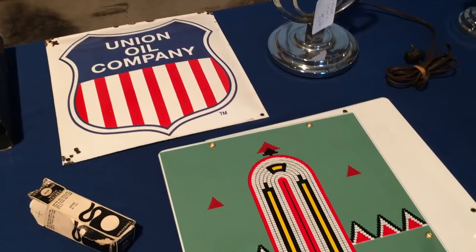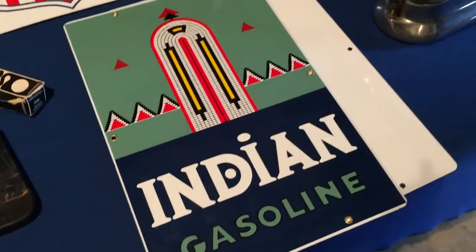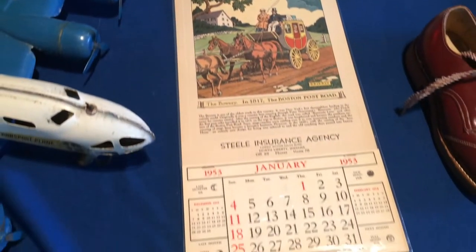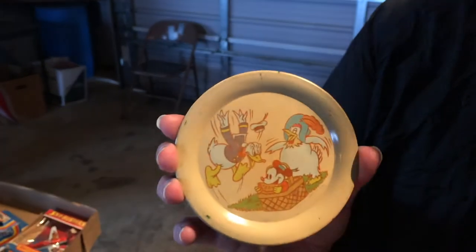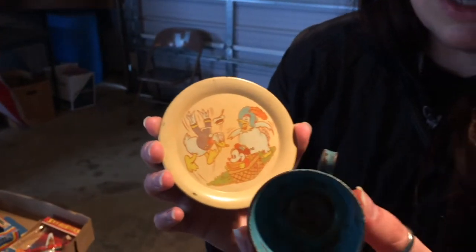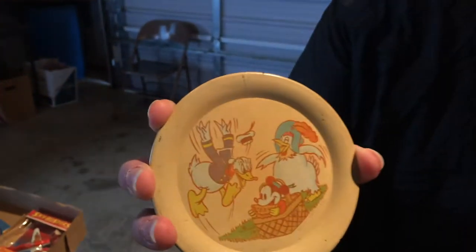Some vintage signs here. Got this cool Indian gasoline sign. A little sharp sign — that's a cool effect. What'd you find? This really old Mickey tin — I think it's for tea. Teeth? Tea. It comes with this little teacup. That's cute. I need to get a close-up of that.